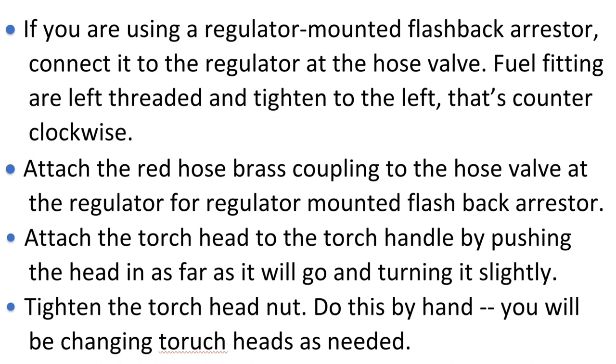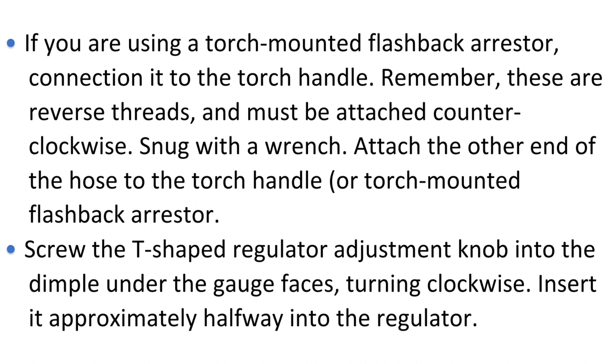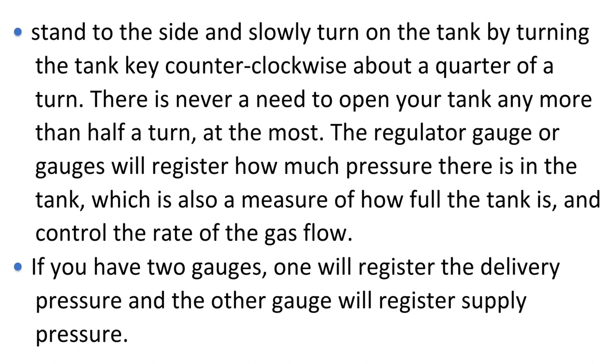Attach the torch head to the torch handle by pushing the head in as far as it will go and turning it slightly. Tighten the torch head nut by hand, as you will be changing torch heads as needed. If using a torch-mounted flashback arrester, connect it to the torch handle — remember, these are reverse threads and must be attached counterclockwise; snug with a wrench. Attach the other end of the hose to the torch handle or torch-mounted flashback arrester. Screw the T-shaped regulator adjustment knob into the dimple under the gauge faces, turning clockwise, inserting it approximately halfway into the regulator. Stand to the side and slowly turn on the tank by turning the tank key counterclockwise about a quarter of a turn.